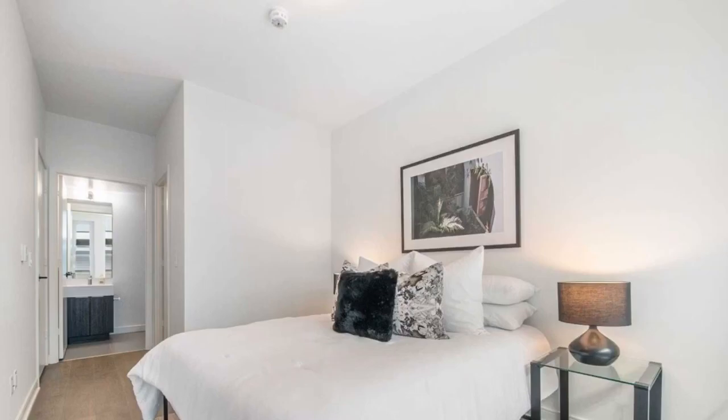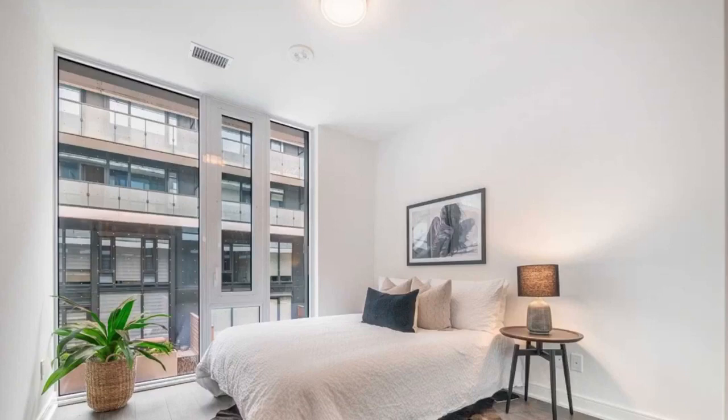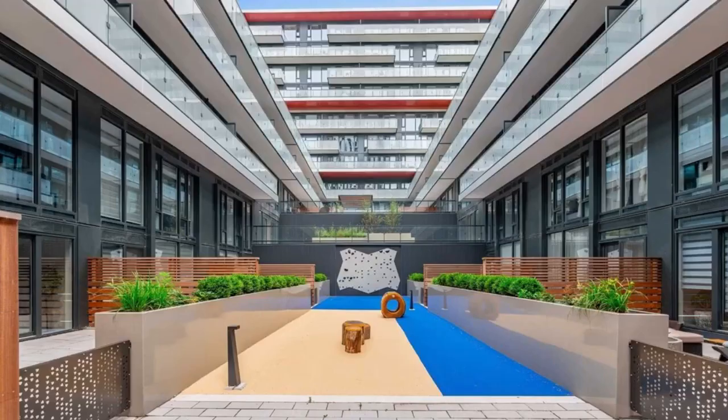Appropriately sized master bedroom, second bedroom, third bedroom, and a den — so the den is a separate space you can use as an office or a fourth bedroom.